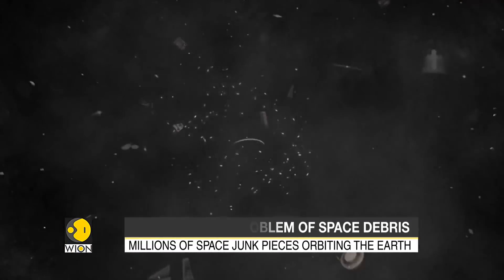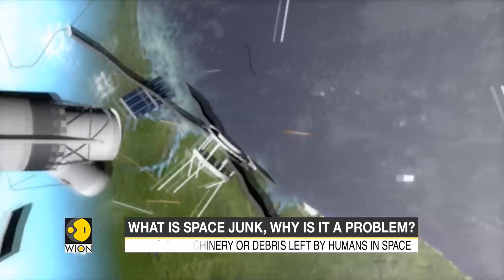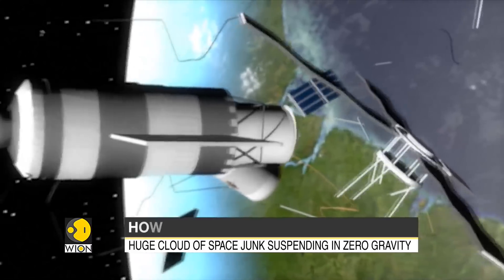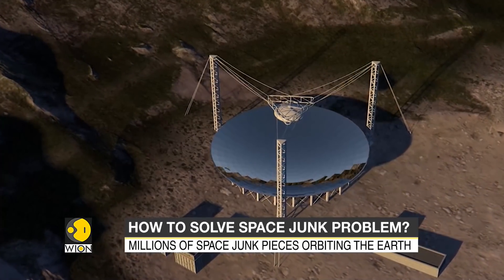The big fear is of a collision occurring and triggering a chain reaction, known as the Kessler syndrome. Over 30,000 pieces of debris measuring more than 10 centimeters, and sometimes as big as a bus, are currently being tracked and followed from Earth by radars and telescopes.